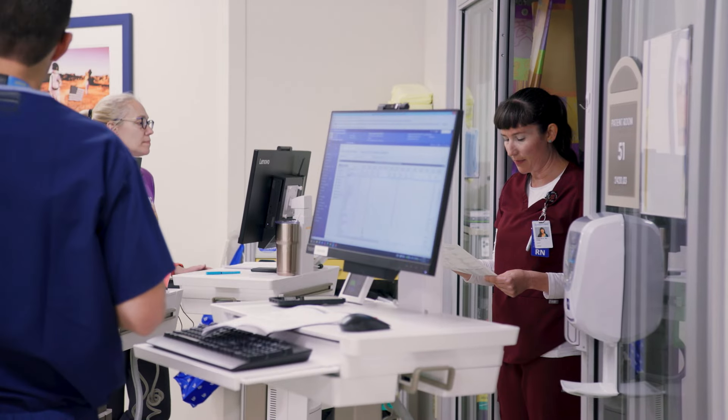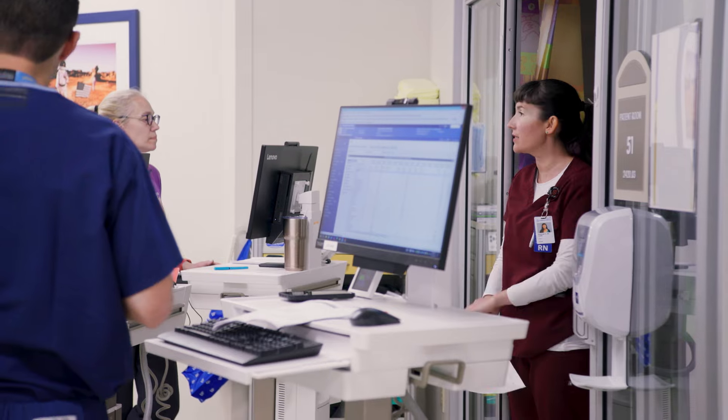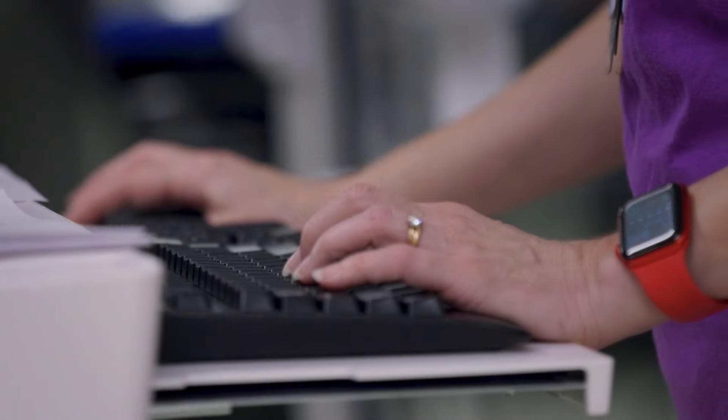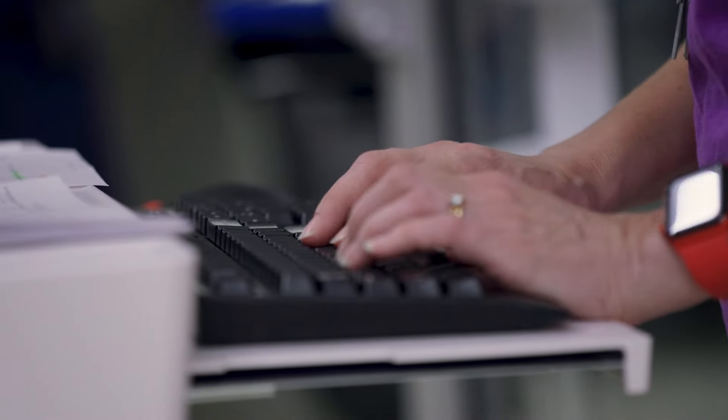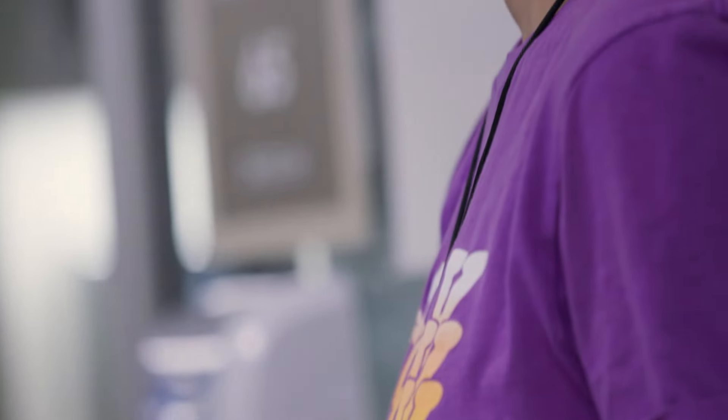Our nurse-patient ratios are never more than 1 to 2. Higher acuity patients, such as heart transplant patients or patients on ECMO, will have two nurses each. We have 12 to 17 nurses per shift with a good mix of skill levels, so you'll always have backup if you run into questions or need additional support.